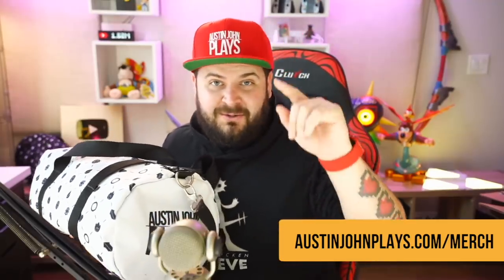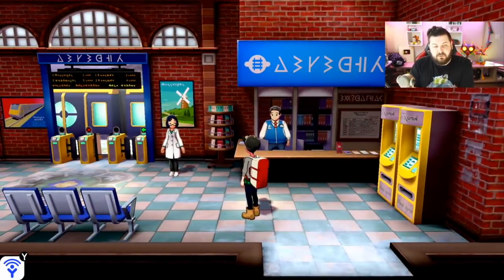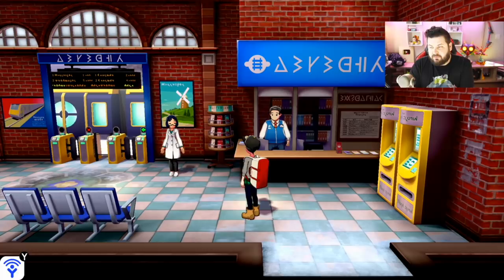If you complete your Pokédex, speaking to this woman with a complete Pokédex will get you the Replica State Crown Original Style. I'm not going to show what that looks like in this video so you don't spoil yourself, but you can check out my separate video on Pokédex completion rewards.